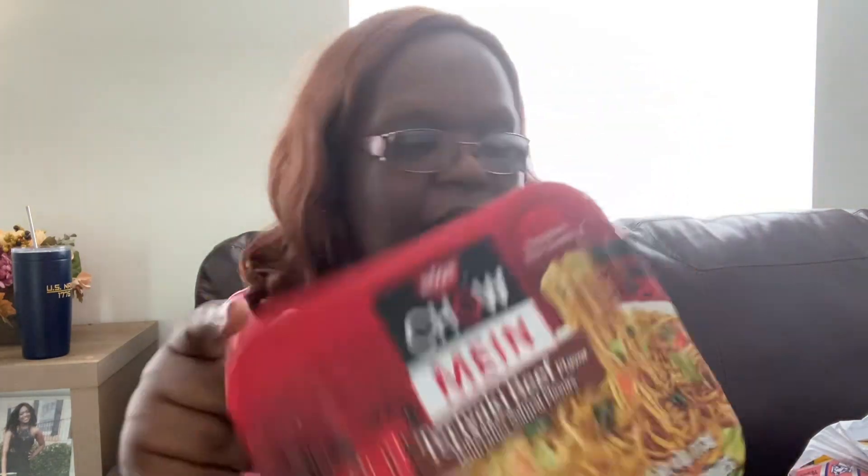Moving over to the food bag — I did pick up a couple of yakisoba noodles: the chicken flavor and the teriyaki beef. My son enjoys these and I enjoy them as a little snack or lunch. I also picked up the chow mein teriyaki beef noodles. We love those as well, so I got those too.